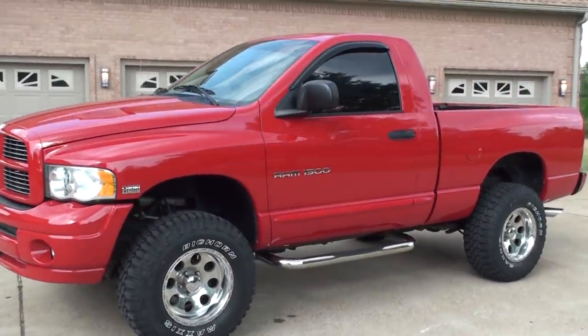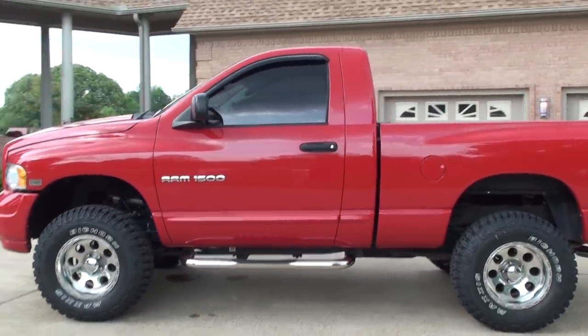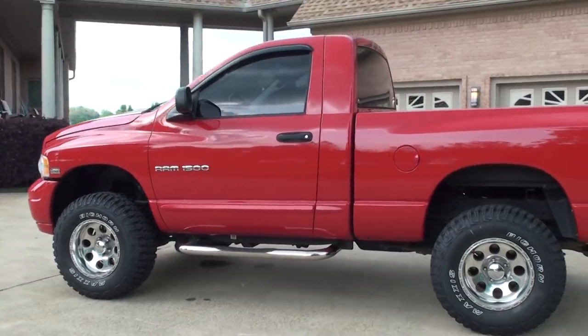We're only at 54,000 miles. That's right, very low miles. One owner. Truck is in excellent condition.